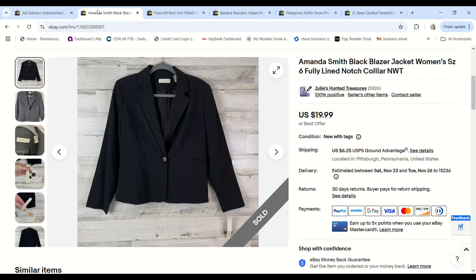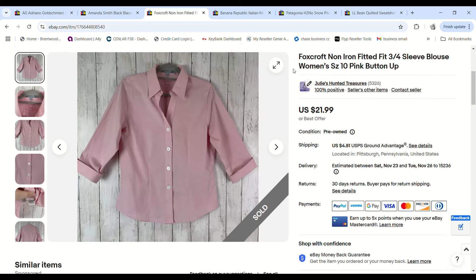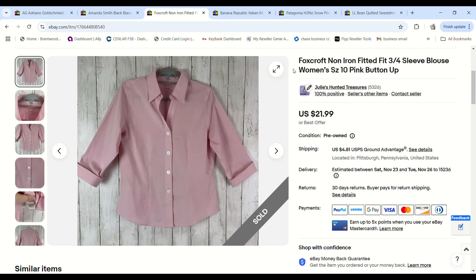This was an Amanda Smith women's blazer — new with tags. I got it in a free church haul, so I had nothing into it. When someone sent me a $13.99 offer I was excited to move it and we made an $11.08 profit.